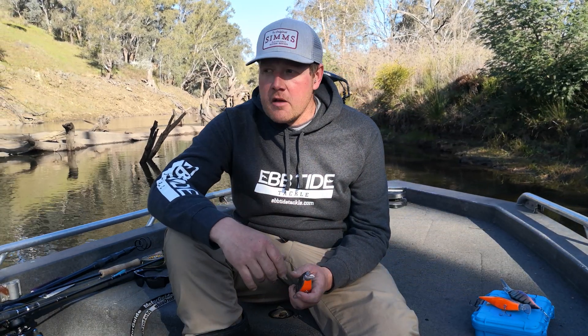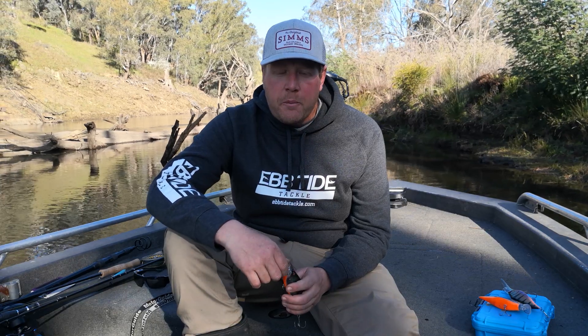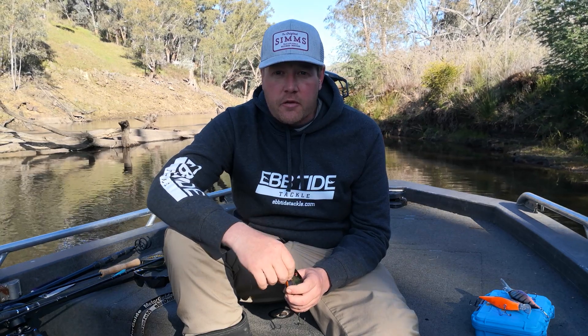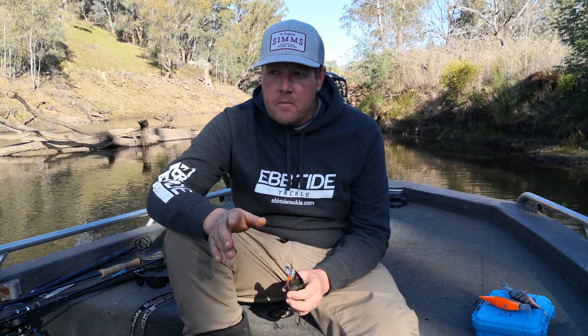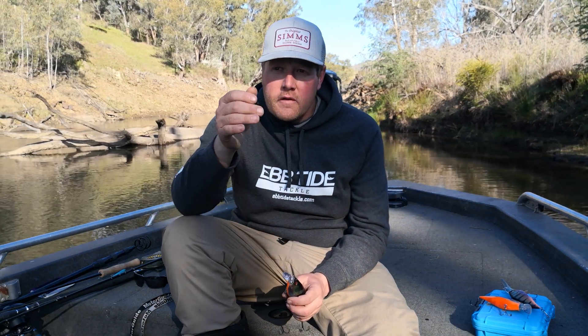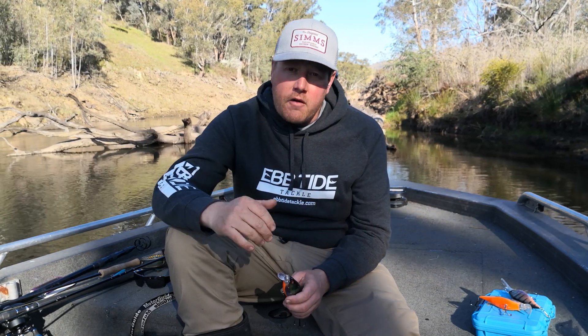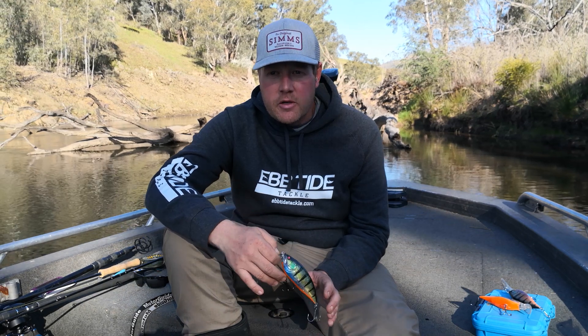This water I'm in here today — beautiful, clear, essentially upland river. A lot of the fish in here are holding on logs that at the most are only in three meters of water or less. When they're parked up in their log they're in shallower water again, so we want a lure that runs over the top of them without crash diving in — and that's where the 2.0 comes into it.